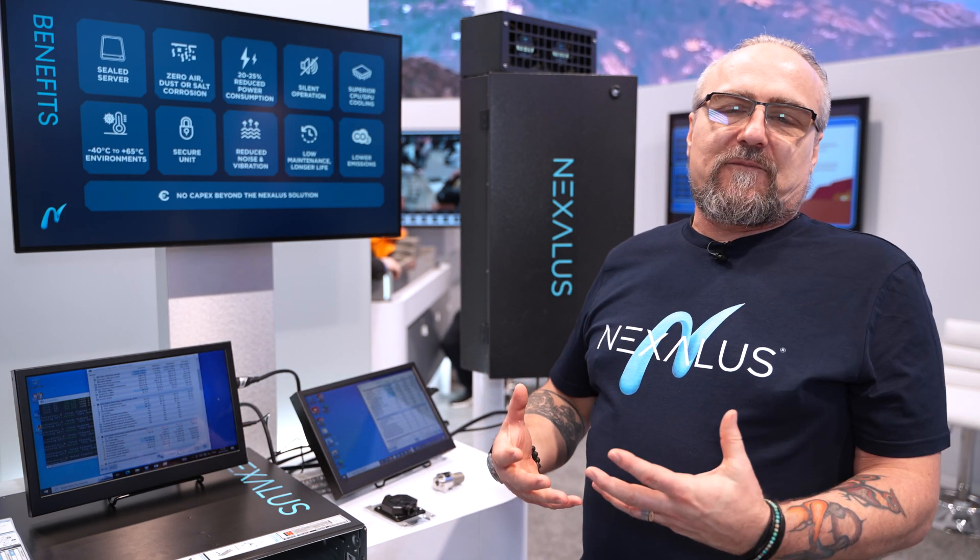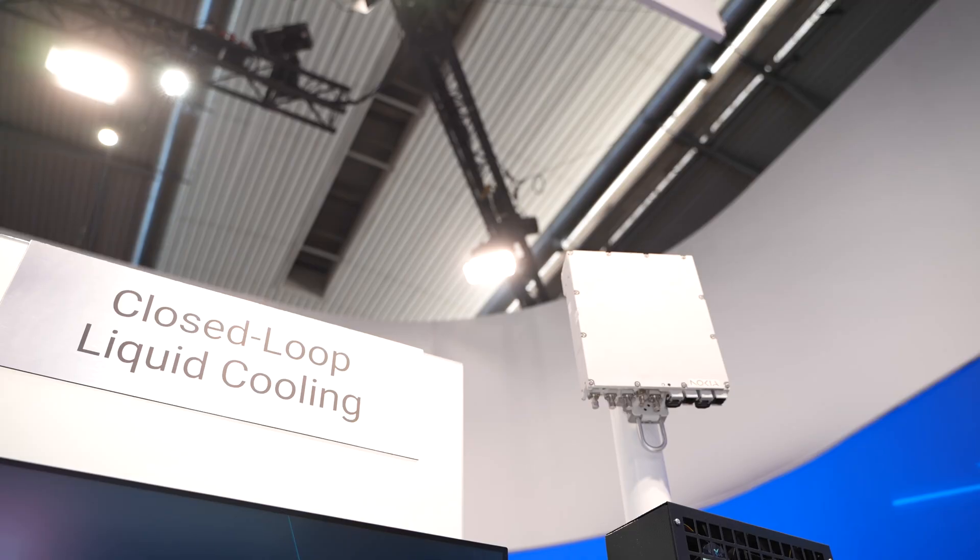It's been a pleasure being here at the Dell Technology Stand at the Mobile World Congress. We're Nexolis and we're a liquid cooling technology company, and what we've done with liquid cooling is we're using that to facilitate bringing computing to the edge.